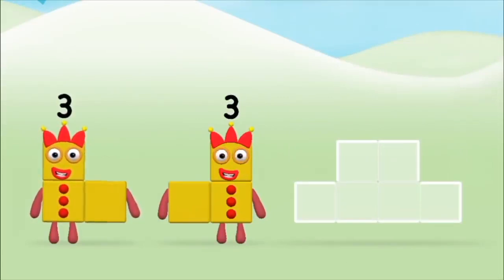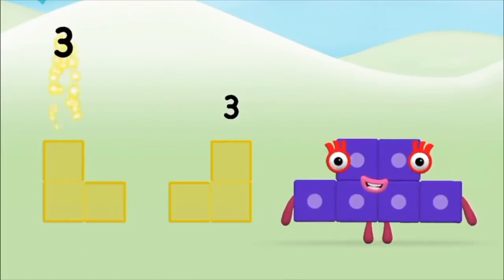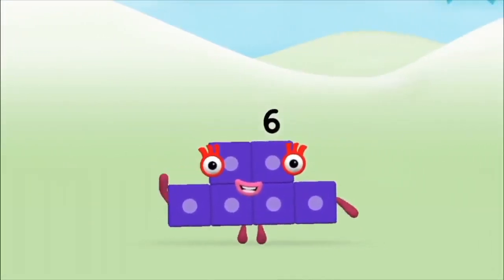Three? Three? Three? Three plus three equals six! Well done! You made number block six!